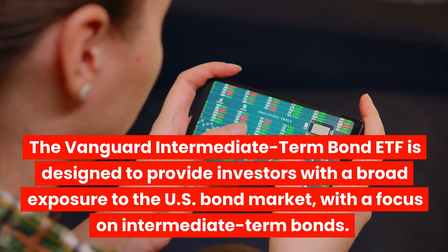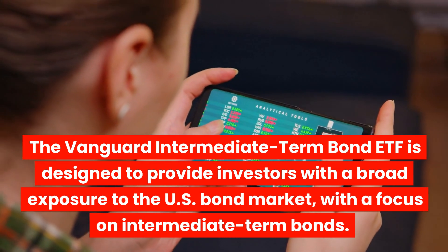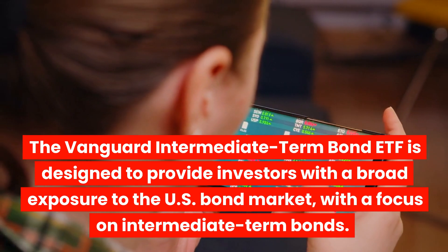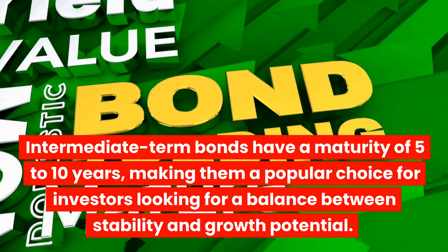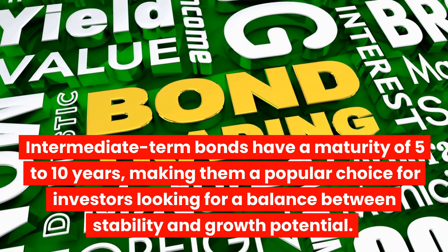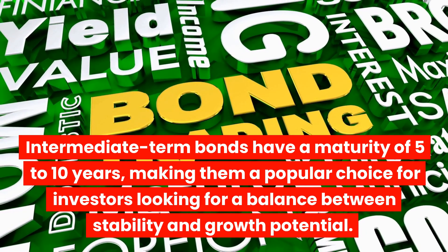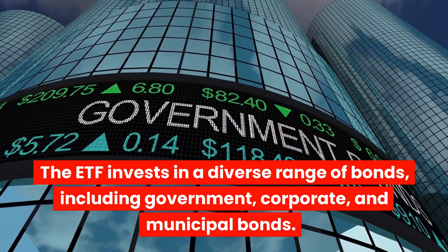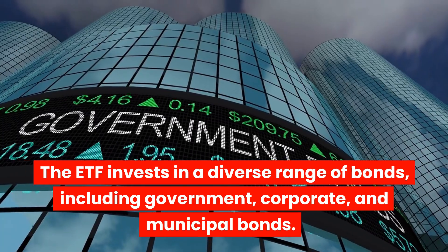The Vanguard Intermediate Term Bond ETF is designed to provide investors with a broad exposure to the U.S. bond market, with a focus on intermediate-term bonds. Intermediate-term bonds have a maturity of 5 to 10 years, making them a popular choice for investors looking for a balance between stability and growth potential. The ETF invests in a diverse range of bonds, including government, corporate, and municipal bonds.